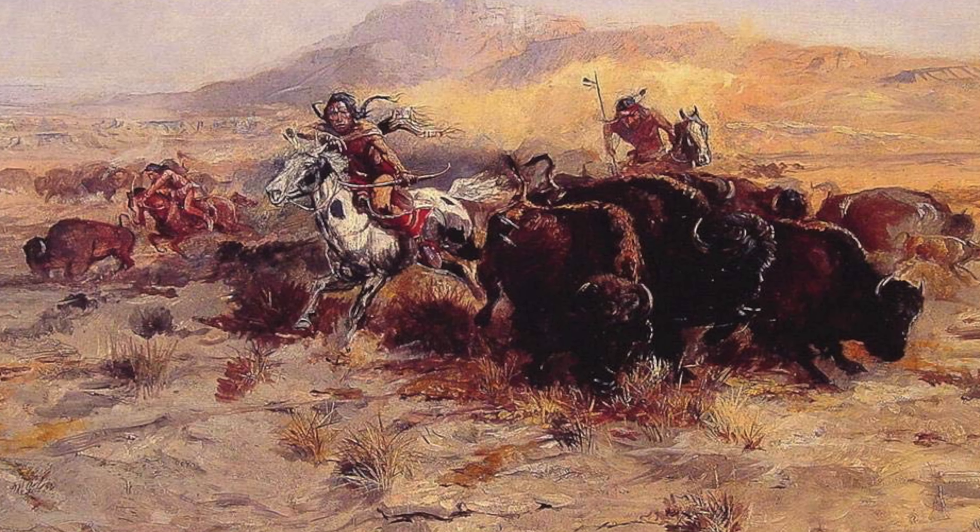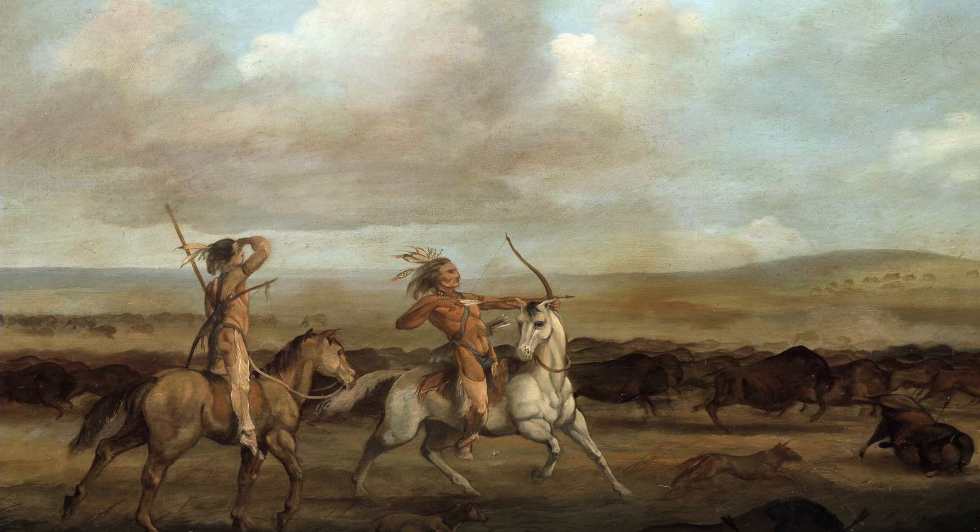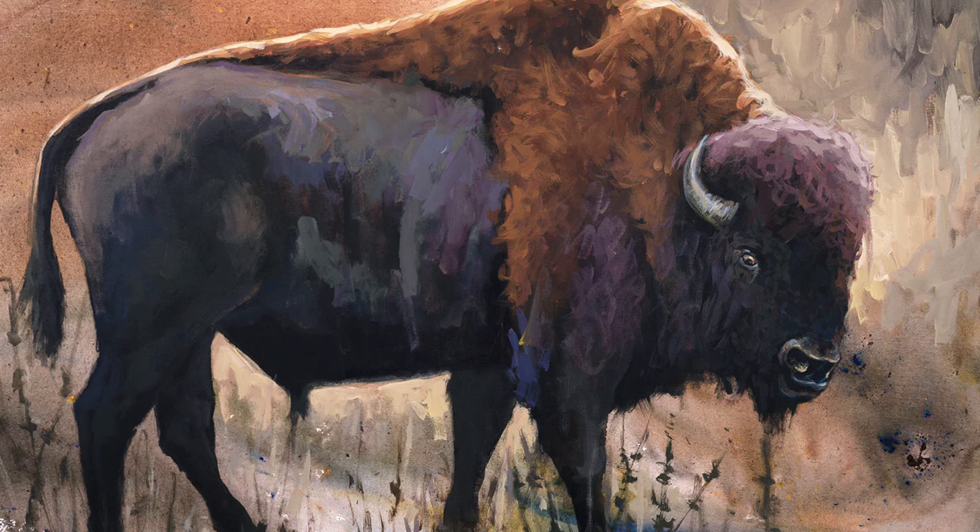This is the famed buffalo nickel. While it was only produced for 25 years, between 1913 and 1938, it has become one of the single most iconic coins in all of American numismatics. The designer wanted to make a coin with strictly American themes so that it could never be confused for a coin from another country. Look at the obverse with the beautiful regal image of a Native American man and the reverse with a classic American bison or buffalo.